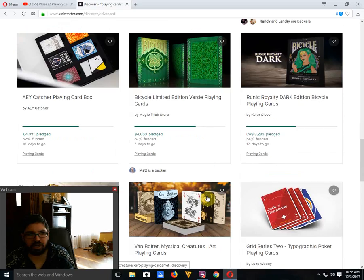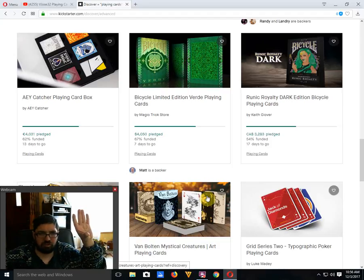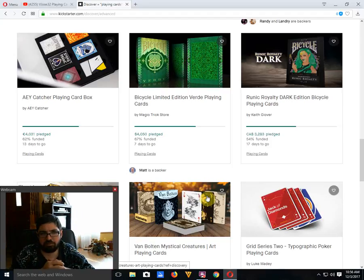The Eyecatcher Playing Card Box by Eyecatcher is 62% funded with 14 days to go. It's just a box for storing six decks — nothing too exciting. I'm also not a fan of the Eyecatcher deck itself: the value of the card is in one corner and the suit in the opposite corner, which makes it completely useless for pretty much everything. The backs are okay, but I wasn't a huge fan of the face cards either.